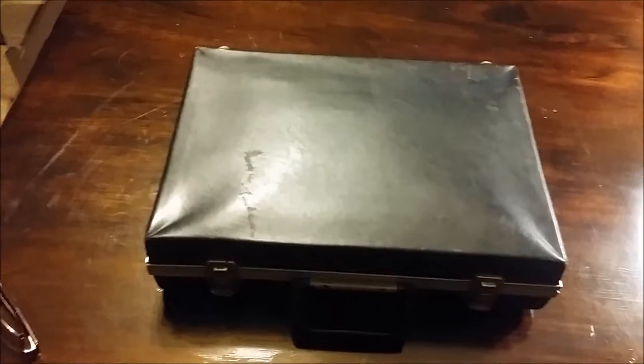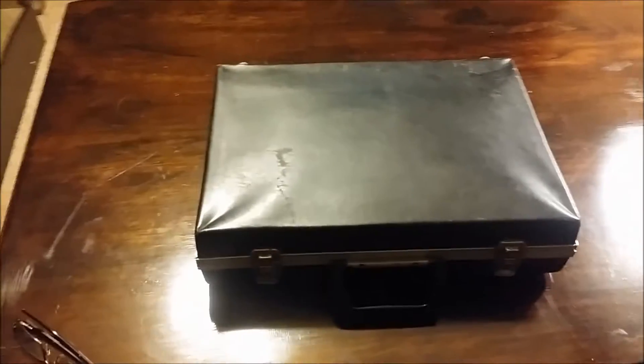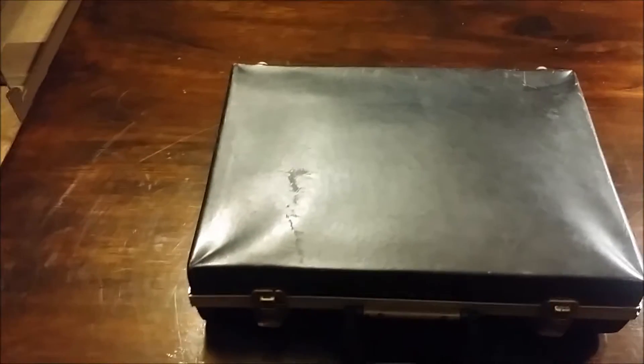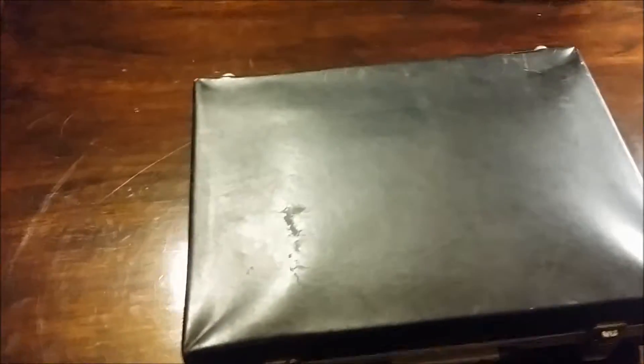So this is an older, used, cheap suitcase. I picked it up at a garage sale for $3. I've actually picked up an extremely nice, unused leather briefcase for $5 before, but I'm not going to use that one for a survival kit.